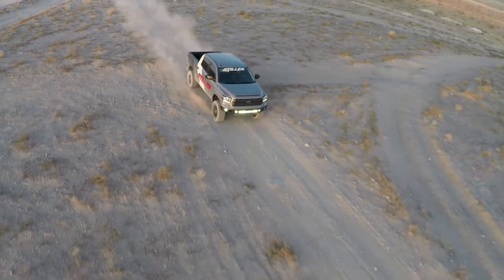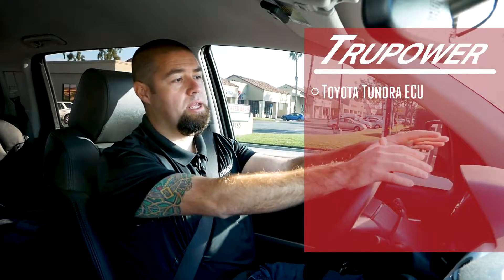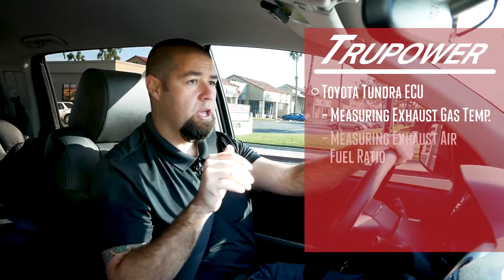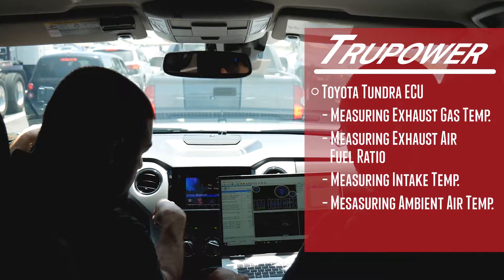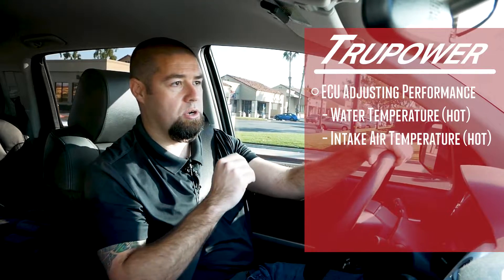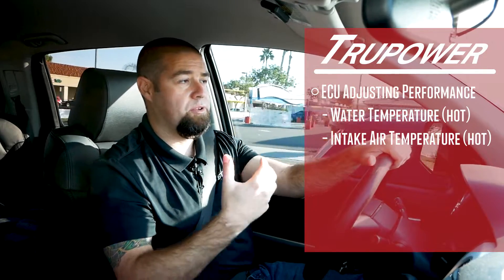The factory ECU — your computer — is measuring multiple different points of data on your vehicle. It's measuring your exhaust gas temperature, your exhaust air-fuel ratio, the intake temperature, and the ambient air temperature. Because of that, it's constantly adjusting your vehicle's performance. If your water temperature is starting to run too hot, or your intake air temperature is starting to run too hot, or any of these things start to get out of line with what the computer expects, the computer starts to adjust the tune.